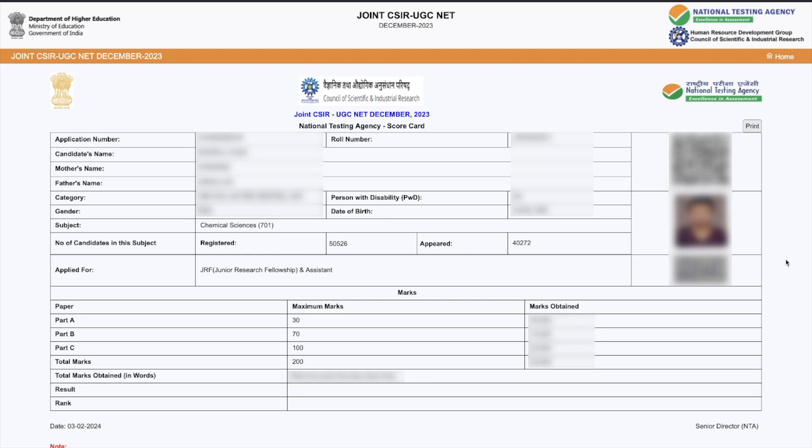You can take a print of it by clicking here. There are two more sections — Result and Rank — which are left empty as of now because the result is not yet announced and we don't know the cutoff currently.